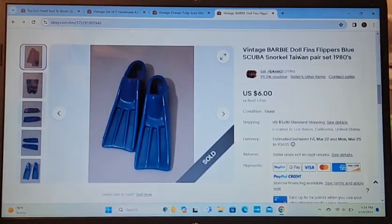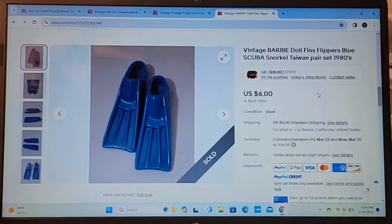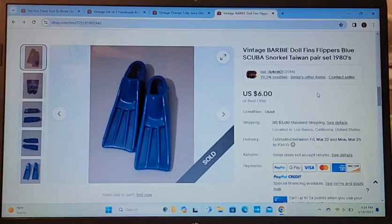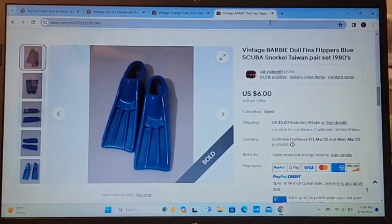Another Barbie piece: vintage Barbie doll flippers for scuba. I sold these for $5 after taking an offer. These took about a month to sell.